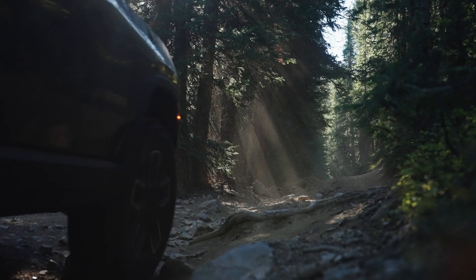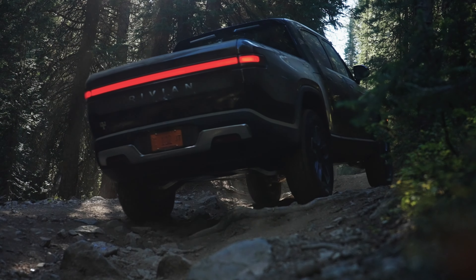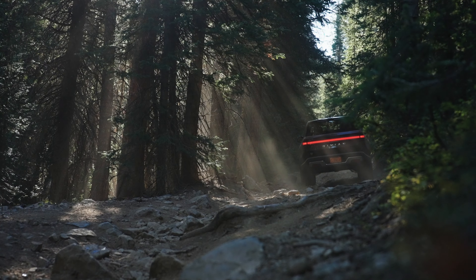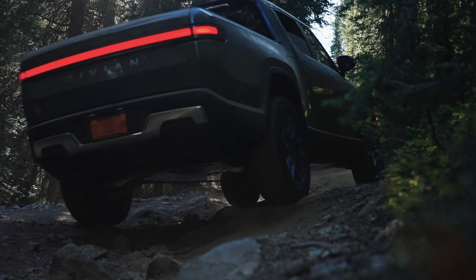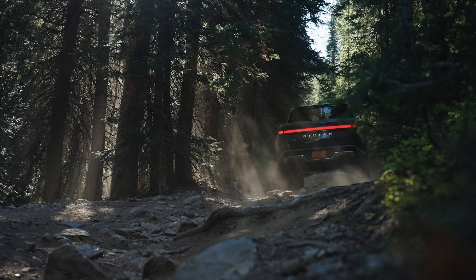For existing pre-order holders who specced quad motor trucks with the max pack, this is pretty lame news. But Rivian says they can wait it out for that spec to return sometime down the road, or jump to a ready-to-go setup and get their trucks in the early part of 2023. To help ease the pain a bit, Rivian has some good news for dual motor R1T and R1S vehicles.